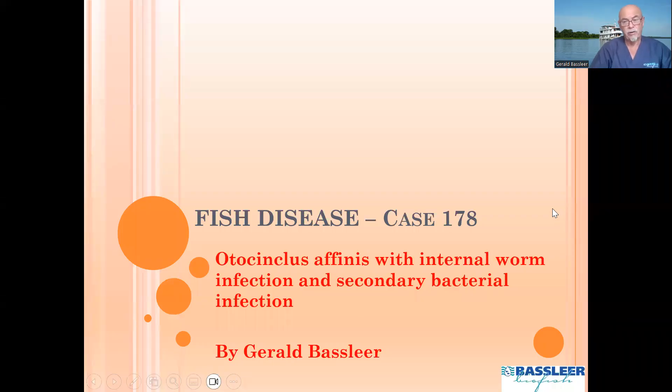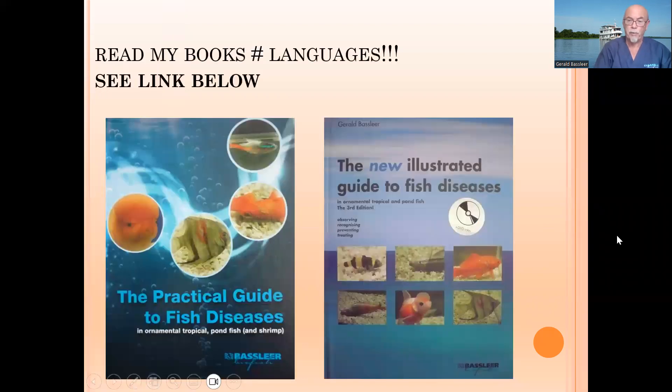But today it's about fish diseases. The fish we encounter during our work is the Otocinclus, a very common fish in the ornamental fish hobby because it's a good algae cleaner. Here we found an internal worm infection and secondary bacterial infection affecting the Otocinclus. I share the details from my book on fish disease — below you find the link where you can order the book.